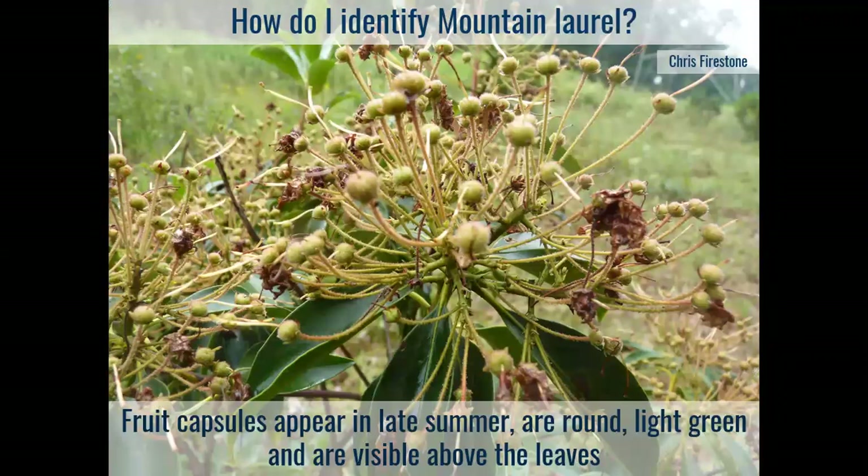Back to identification — here's what the fruit capsules look like. The ovary is at the bottom of the flower cup, and if pollinated it swells, with seeds within the fruit. In late summer and early fall, this is typically what you'll see — just the fruit capsules and seeds remaining at the top of the plant, with all the flowers desiccated.